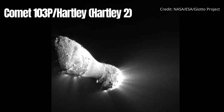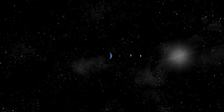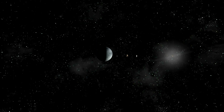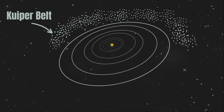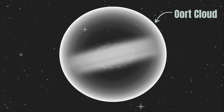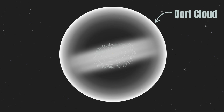The second difference is that comets contain more ice and gas than asteroids. This is because they formed in the icy cold depths of the solar system, far from the Sun. Many comets are thought to have formed in the Kuiper Belt, an area of space that contains the dwarf planet Pluto. Others may come from the Oort Cloud, a huge spherical collection of icy objects in the most distant part of our solar system.